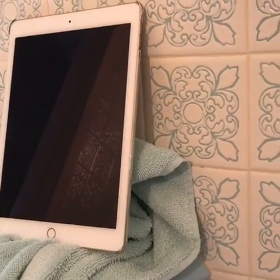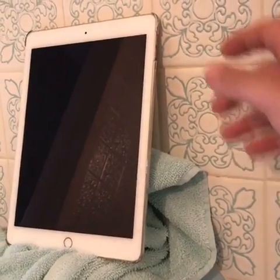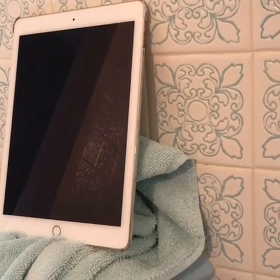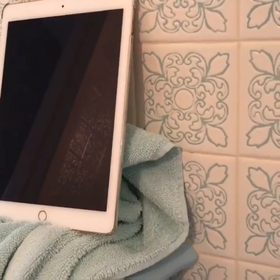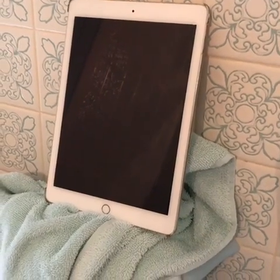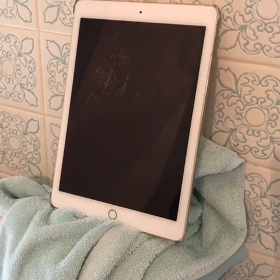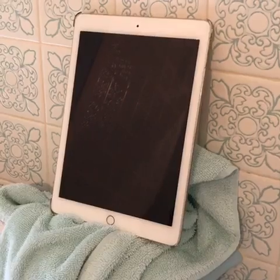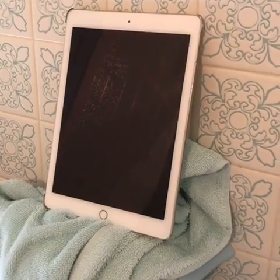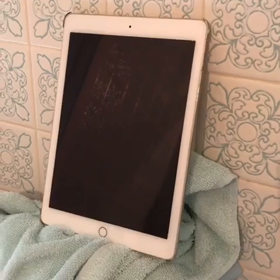So, if you guys have the same problem where your iPad is stuck on the boot logo and it won't load up, try plugging it into a PC, try plugging it into a laptop, try plugging it into an original Apple Lightning cable, an Apple charger. And yeah, it should be good to go. It should work. Otherwise, with these no-name cables, apparently it doesn't work — you've got loading problems.